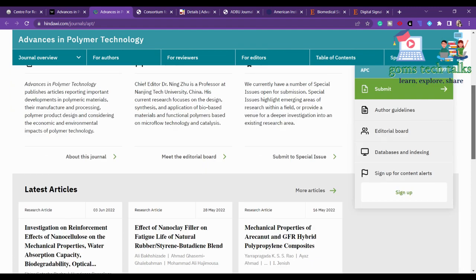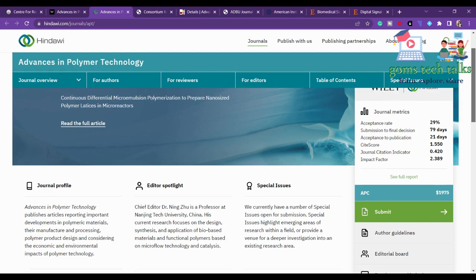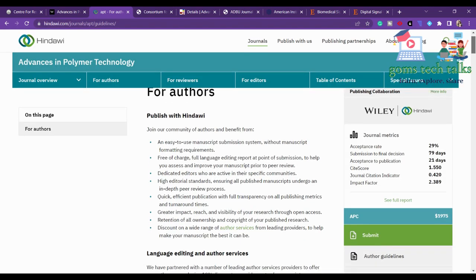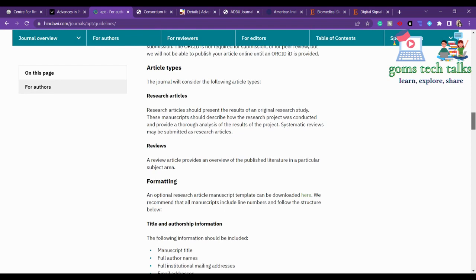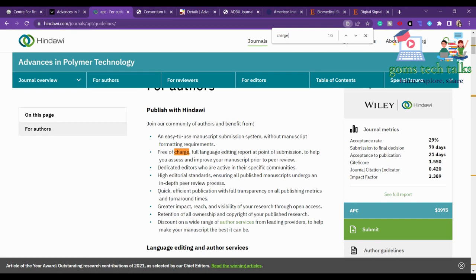This APC charge is waivable if your organization has a tie-up with Wiley publishers. You can find the author guidelines to check the journal's scope, which covers polymer technology, and the peer review processing charges. This journal is open access, making articles immediately available online, which is why they charge an APC. Apart from that, there are no submission charges, and they offer free language editing at the point of submission.